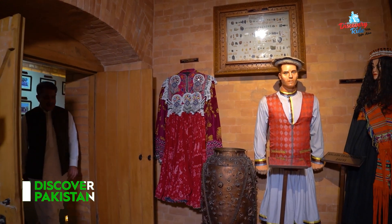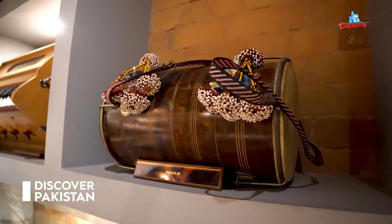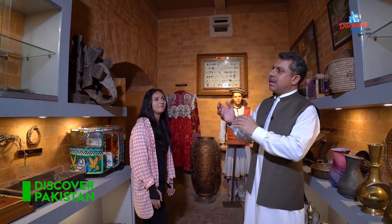This is our cultural gallery. As you can see, there are musical instruments, martial dance parties, and other things that local people use.